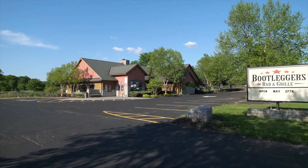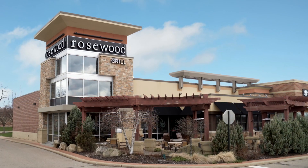Dining destinations are also plentiful. Spend an evening at one of these popular spots like Bootlegger Grill, El Patron, or Rosewood Grill, to name a few.